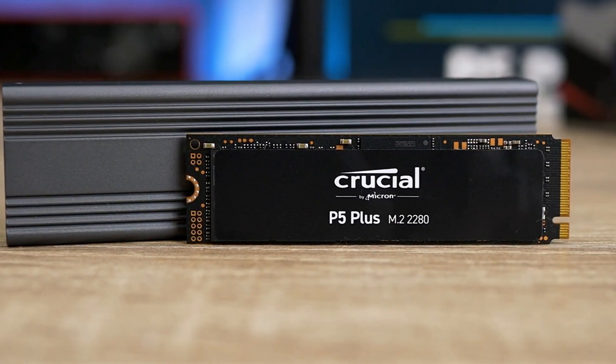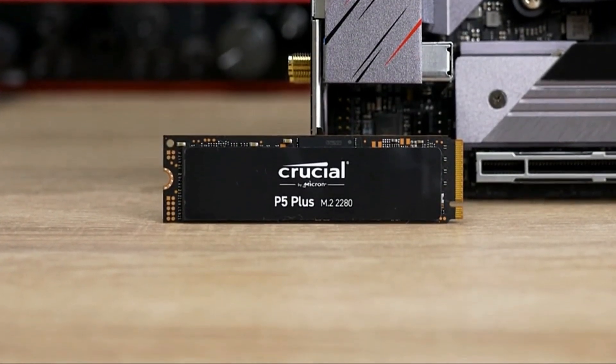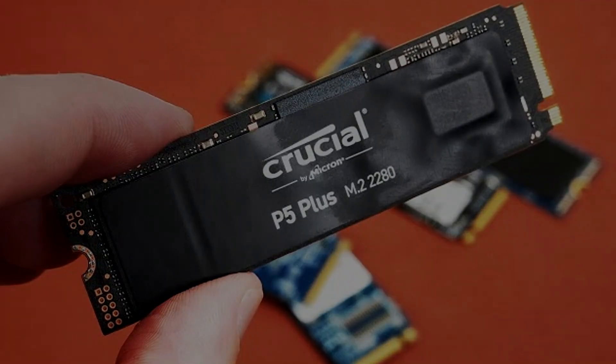While the installation process requires attaching your own SSD heatsink, the P5 Plus offers a compelling combination of speed, capacity, and affordability. Its compatibility with PS5 specifications makes it a reliable choice for expanding your console's storage.